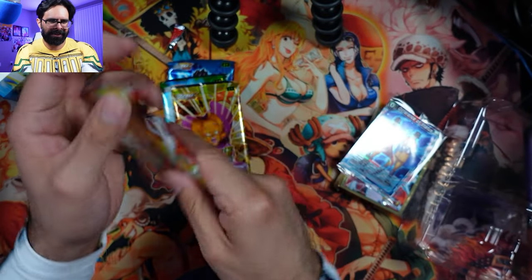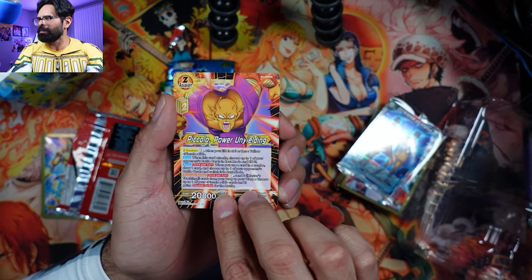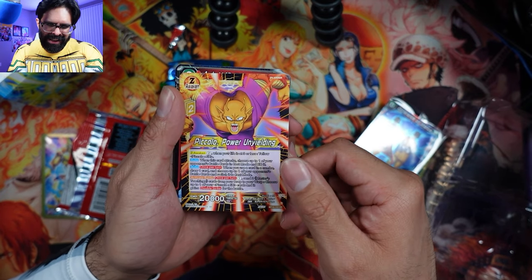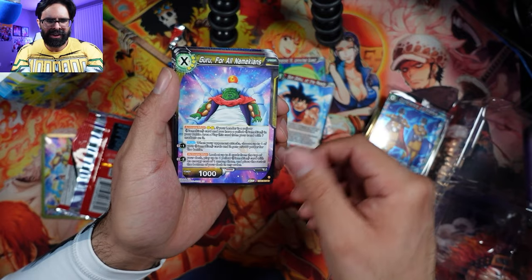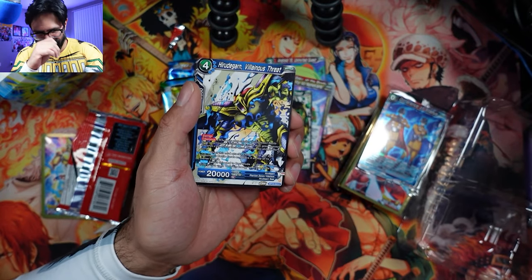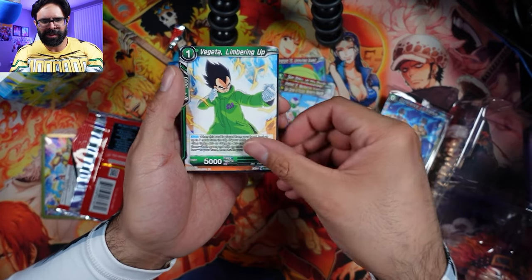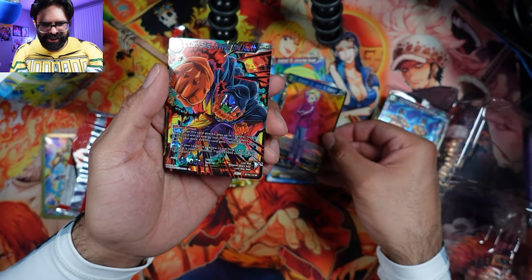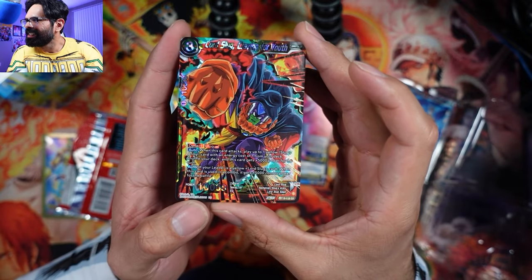First pack - let's see if we get an awesome Gohan card or Piccolo card. Right off the back we get a really nice looking Piccolo Awakening card. It's not the double-sided one, but really cool - Piccolo Power and Power Unyielding, so it's Orange Piccolo. Android 15, Goku, Guru for all Namekians is an awakening card. Bio Broly - so like the Fighter's Ambition, they had a lot of villains as the main deal of these packs with awesome villain-looking cards. We get a super rare - Lord Slug Craving for Youth, really cool looking artwork on that one.